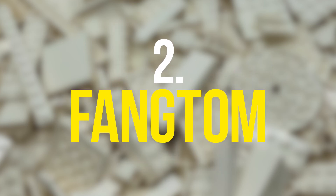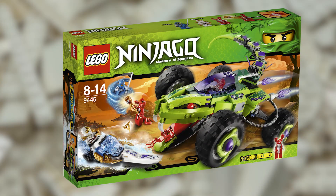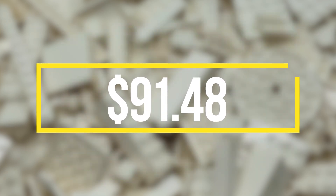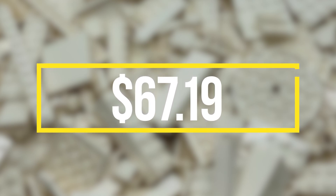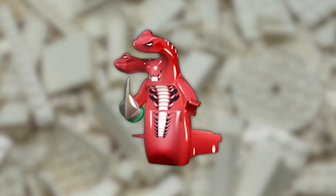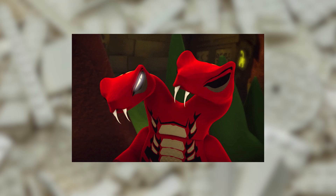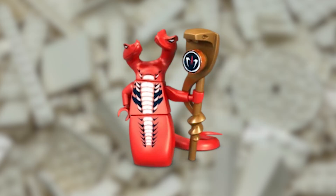For the second most expensive Ninjago minifigure, we have the Fangtom minifigure, released in 2012 in the LEGO Fangpyre Truck Ambush set. The minifigure has a value of $91.48, but can be found for quite a bit less — one seller on Bricklink has it listed for $67.19. This minifigure has a lot of value, particularly due to the fact that it has two heads, which is an uncommon and rare feature among LEGO minifigures. The Fangtom minifigure was only available in one set, which is now retired. The unique design along with its rarity makes it a highly sought after LEGO Ninjago minifigure.